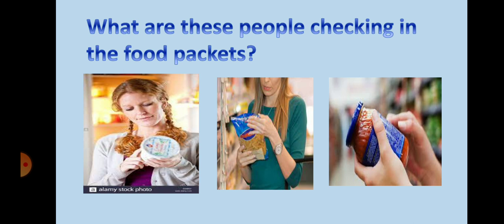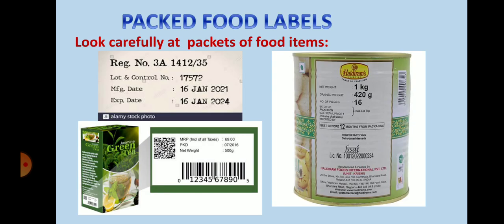Look at the picture. What are these people checking in these food packets? Look carefully at the packets of food items. There are some dates marked on the food packets. What are these dates?